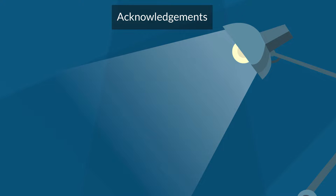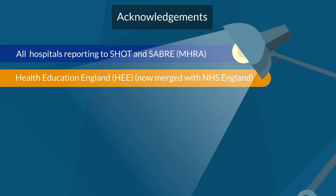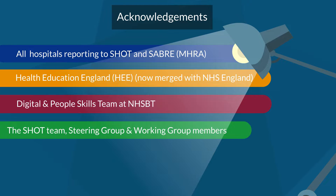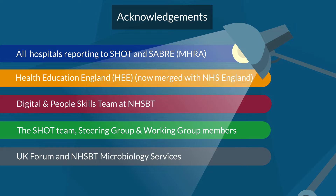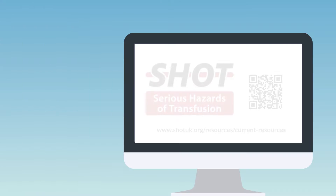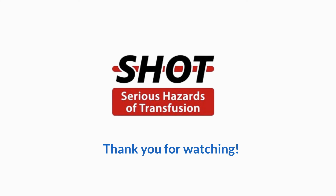In this video, we acknowledge all hospitals reporting to SHOT and SABRE, Health Education England, the Digital People Skills Team at NHSBT, the SHOT Team Steering Group and Working Group Members, UK Forum, and NHSBT Microbiology Services. This video was written and presented by Katie Davison on behalf of the SHOT Working Expert Group. More information and educational resources can be found on both the SHOT UK website and the app.